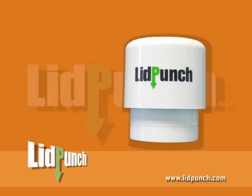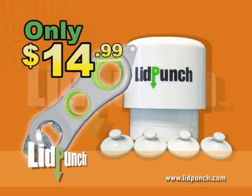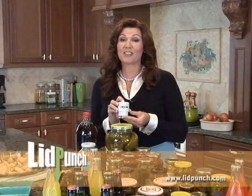You'll get it all: the revolutionary Lid Punch, complete with four magnetic sealers, and the Deluxe 4-in-1 Bottle Opener for only $14.99. So don't struggle and strain with stubborn jars and bottles ever again.